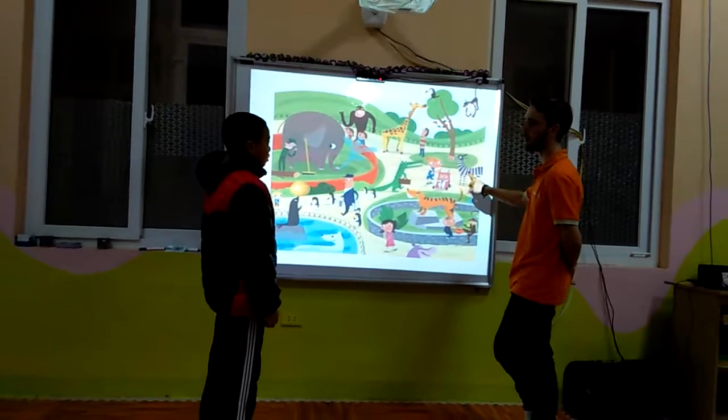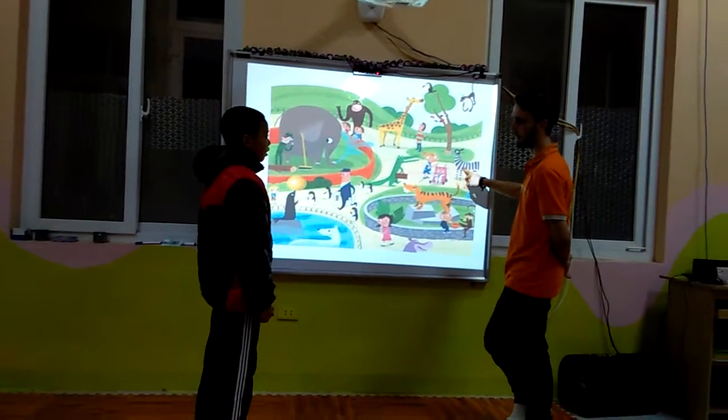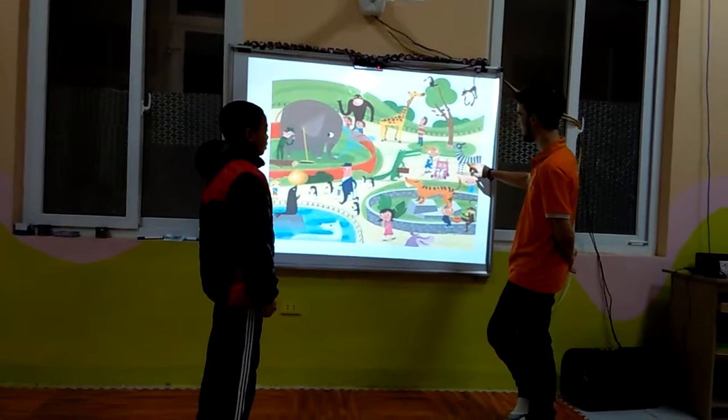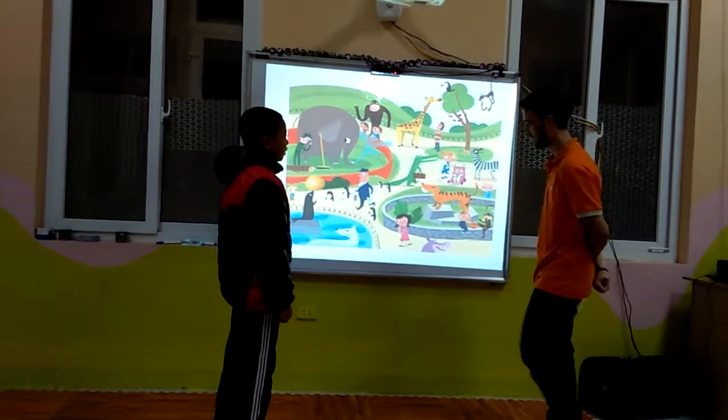What colour is the zebra? It is black and white. And what colour is the tiger? It is orange and white.